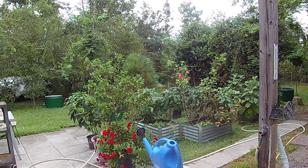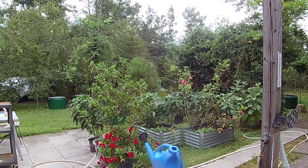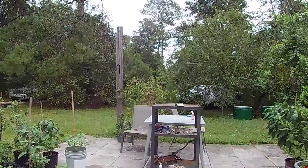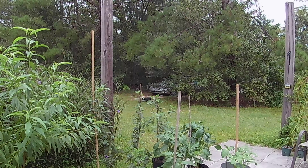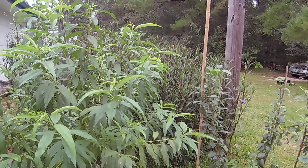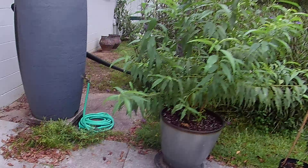Hello, welcome to Homesteading Northwest Florida. Today is Sunday, September 8th at 5 p.m. September is the month where we lose the most daylight — the days just keep getting shorter and shorter. I moved everything out onto the patio; it was pretty sunny today.